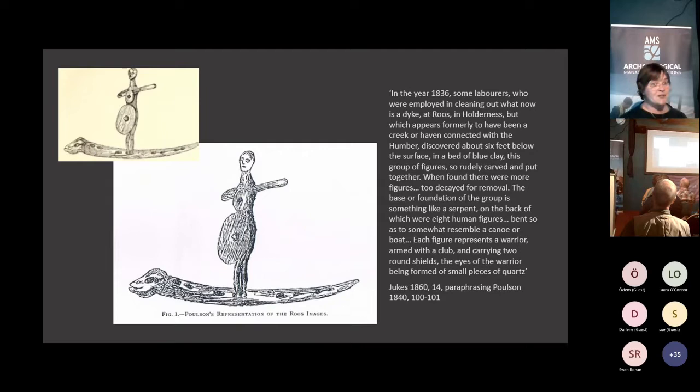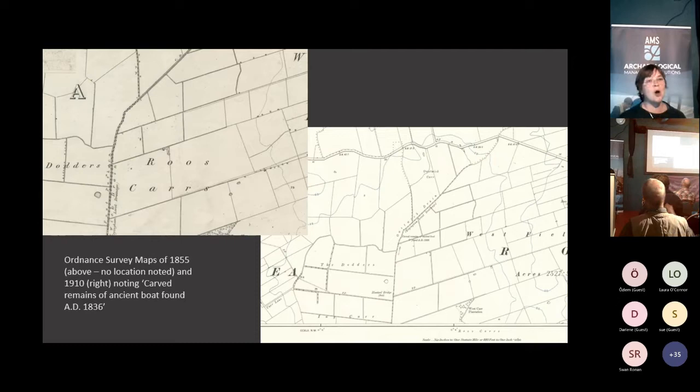The early antiquarians were convinced this was a boat originally meant to take eight figures because there were too many figures to have a leg hole each. We now think that one set of figures was meant to fit in the boat but one wasn't, and that tells a rather different story. This is the landscape context from which they come - Ruse Car. The earliest Ordnance Survey map from 1855 shows no mention of them, but by the 1910 survey somebody very interested in archaeology had gone around noting famous archaeological finds - recording the find spot of the 'carved ancient remains of an ancient boat found in AD 1836.' So we can be very sure of that landscape context.